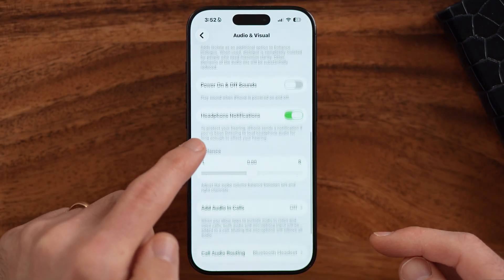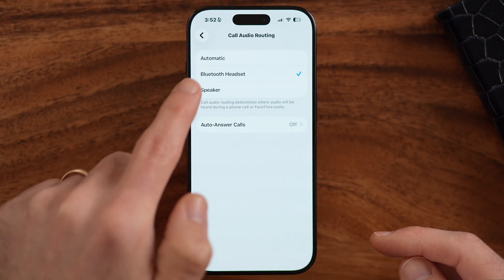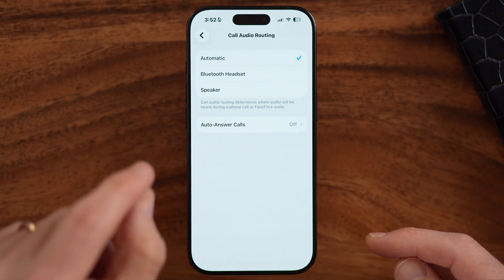Let's scroll down and make sure that call audio routing is set to automatic. This might be automatically routing to a different device, so you're not able to hear it on your phone because it's routed to Bluetooth headphones or something like that.